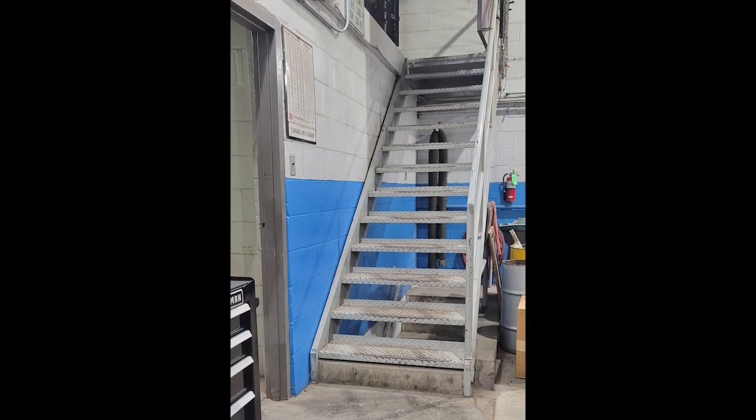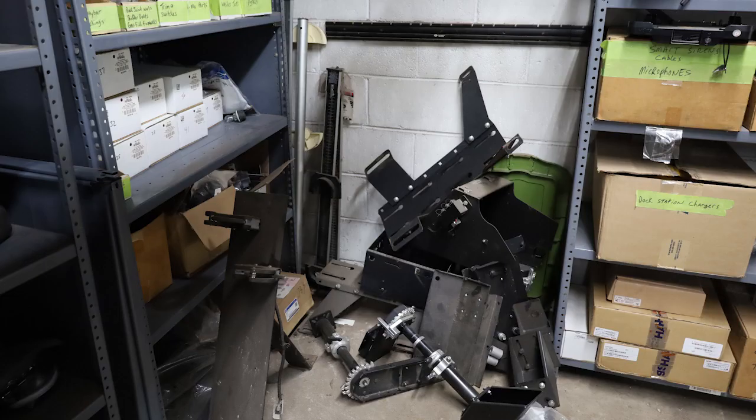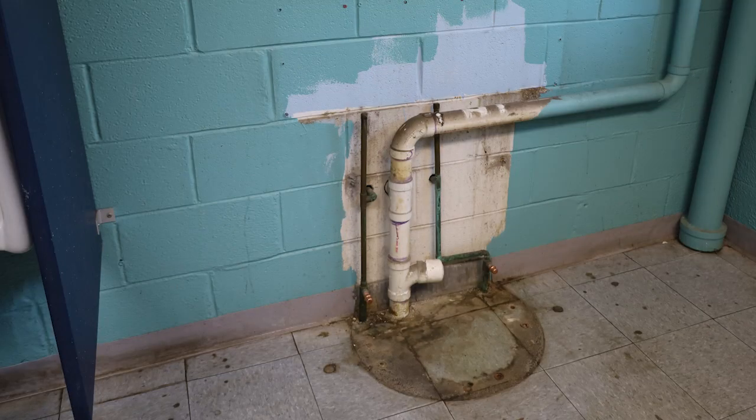Above the garage sits the mezzanine, which acts as a locker room break area and is overrun with storage items, making it unaccommodating and unwelcoming to staff. The restroom facilities are also in need of upgrades to accommodate female staff and basic workplace standards for all employees and visitors.